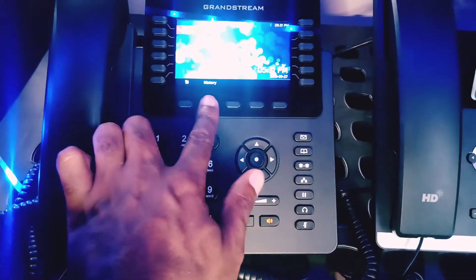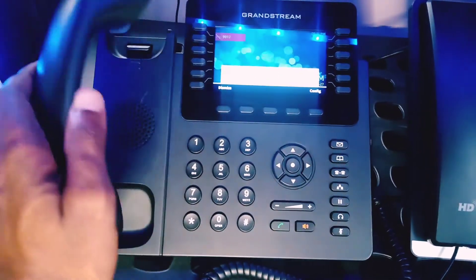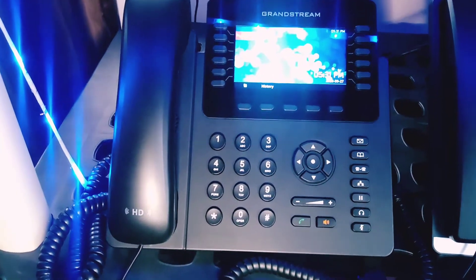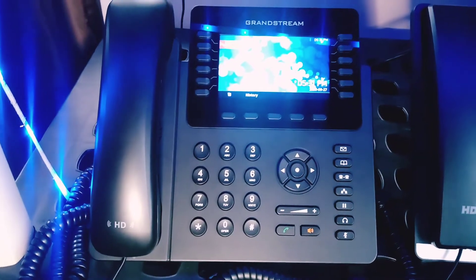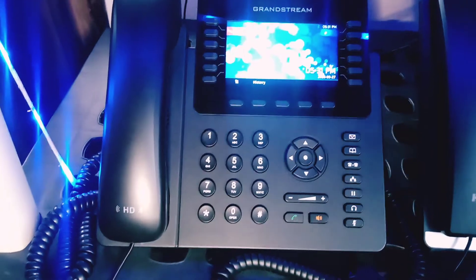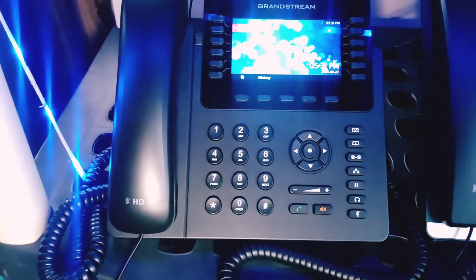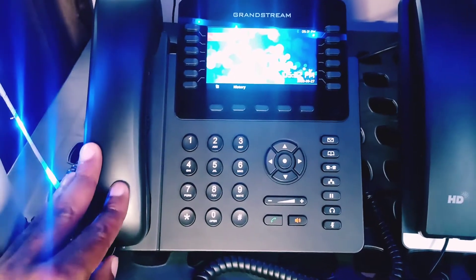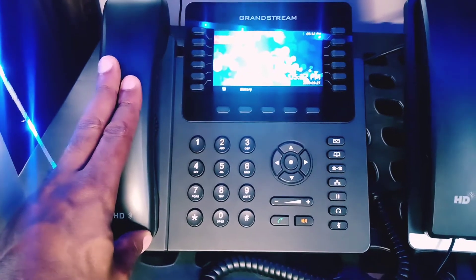It's got five function keys, whereas most phones I review only have four, and it comes in at a great entry-level price — approximately $70 to $90 depending on where you get it, or even lower as a certified refurb. The build quality doesn't feel as sturdy or premium as Yealink or Polycom phones, but you get what you pay for. It's a great entry-level phone — not built like a tank, but at this price point, if it breaks in a school or high-traffic area, it's easy to replace. It is gigabit capable and supports USB headsets, though Bluetooth and Wi-Fi would require additional adapters.